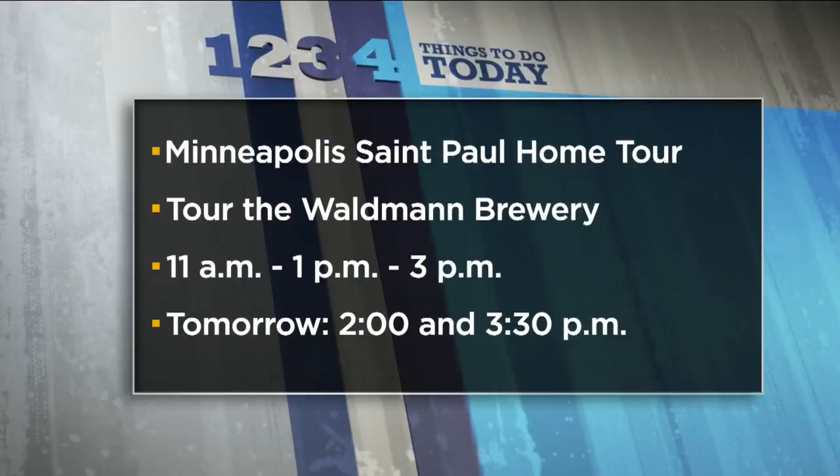We put a link on our website to Waldman and their Kickstarter fundraiser that runs through May 20th. If you have questions for Tom or his team, or just want to check it out this weekend, there's a chance to tour that facility. Waldman is part of the Minneapolis St. Paul Home Tour. There are three tours of the brewery today starting at 11, 1, and 3, with two more tours tomorrow as well.